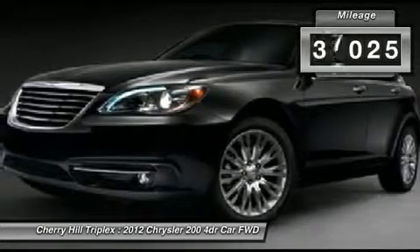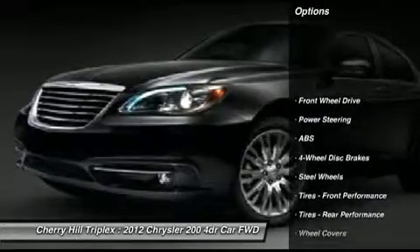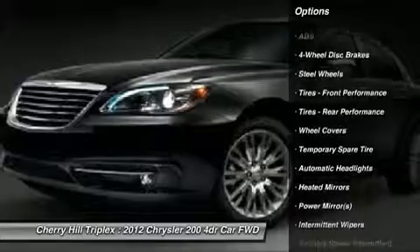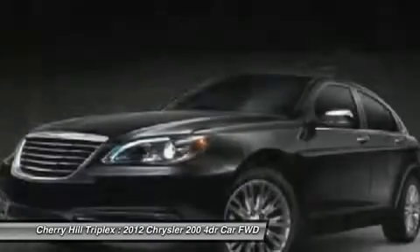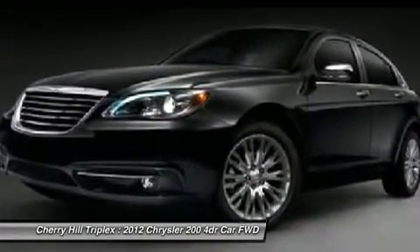This vehicle has less than 40,000 miles. Here are some of this vehicle's great options: steering wheel audio controls, traction control, stability control, anti-lock braking system, air conditioning, adjustable steering wheel, power steering, four-wheel disc brakes, keyless entry, cruise control.